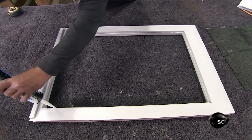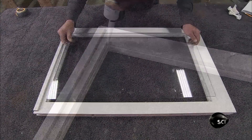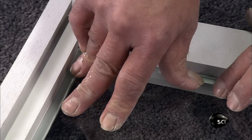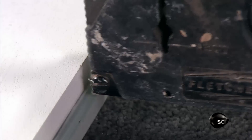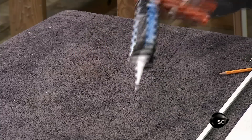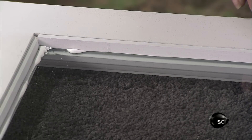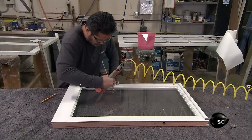The glazer applies a bead of caulk to the inner ledge of the sash, then sets the glass on it. He secures the glass in place by one of two methods: either by driving in tiny flat nails called glazing points, or by caulking the perimeter and applying small mouldings called glazing beads, then fastening them to the sash with small nails.